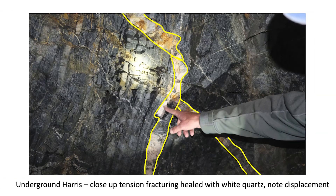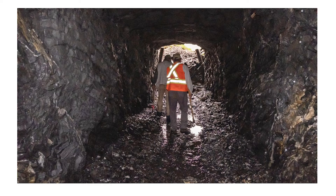As you look closer, you can see not only the displacement, but the later-stage annealing of the tension fractures with quartz carbonate — that's the white veining you see. That's all the report from reconnaissance on the underground drift on the Harris Vane. We are now heading for surface.